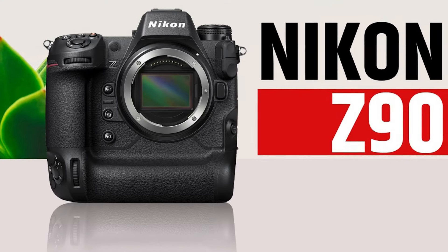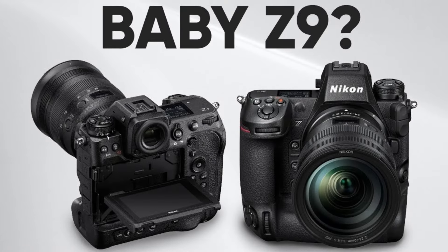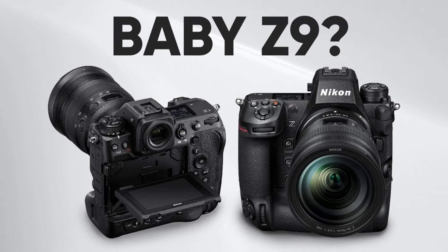Whether you're shooting in a rain-soaked forest, a dusty desert, or a freezing mountaintop, the Z90 performs reliably. It's fully weather-sealed, so you never have to worry about dust or moisture getting in your way.